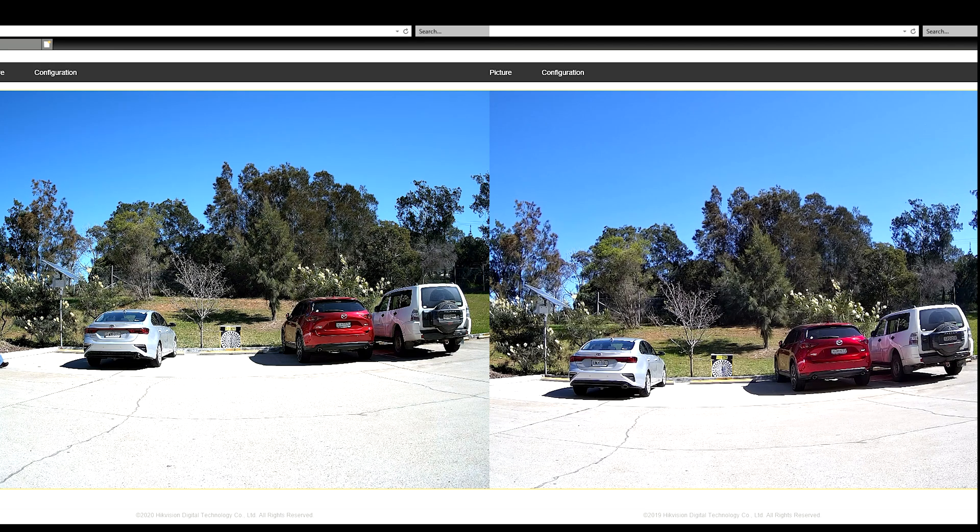Now we'll do a walk test. If we freeze it there, you can see the difference between the two — there's hardly that much of a difference. The 8 megapixel has probably got a slightly wider field of view, but apart from that and a little bit of sharpness, it's pretty much identical.